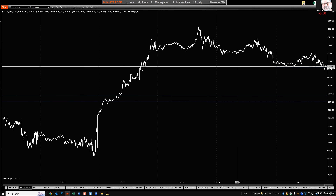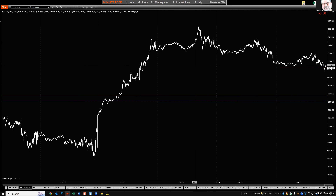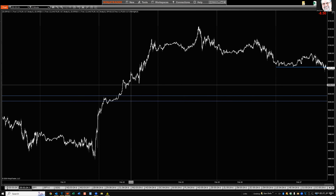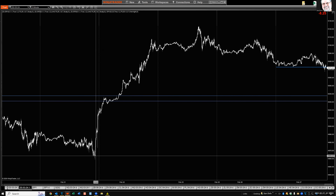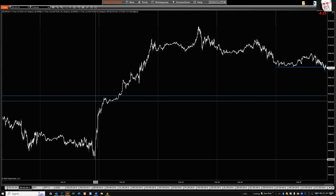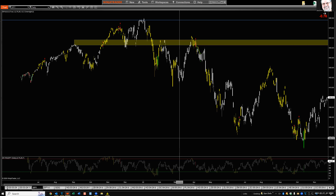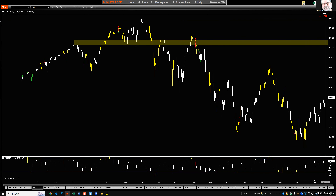We're below yesterday's lows and the day before that. The big day up was on the 22nd, and the low from the day before that — 49.58 — is going to be very important. I think it's going to be challenged and broken relatively soon.